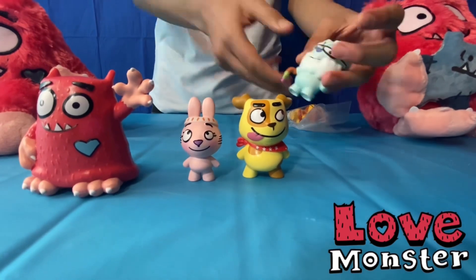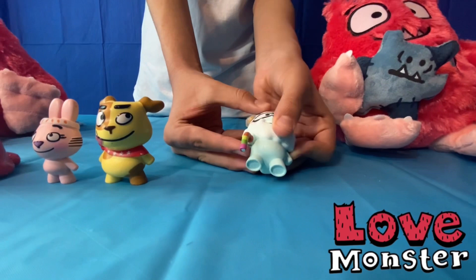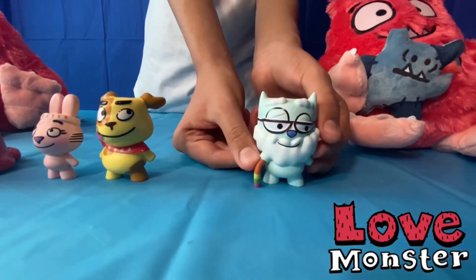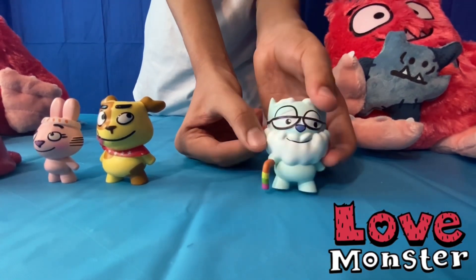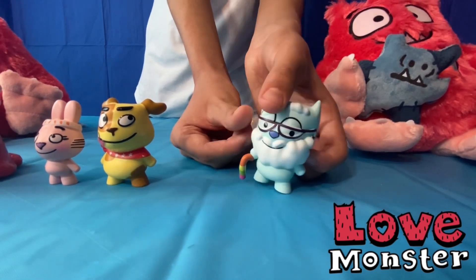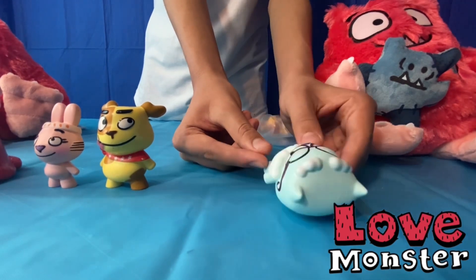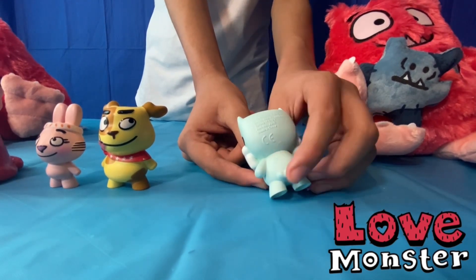This is Elder Kitten, and he's wearing glasses. He's got a big fluffy beard and a colorful cane which he can turn around. Of course he's the eldest of Fluffy Town where they all live. There's his two pointy ears and there's his tail on the back.